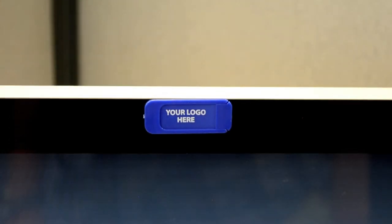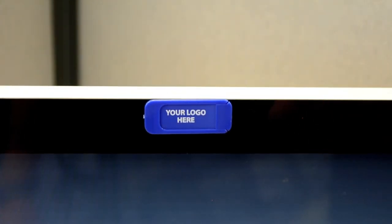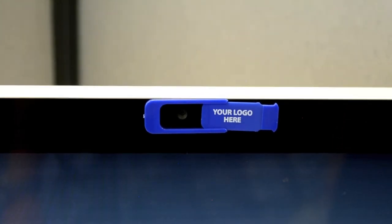Let your clients feel secure in knowing that their kids and families are not being watched through your webcam. Best of all, with your company name and phone number branded on them, they will have a constant reminder of who gave it to them every time they log in.